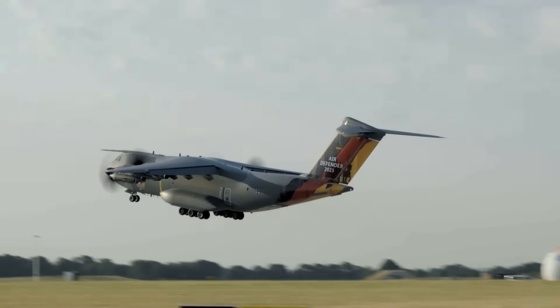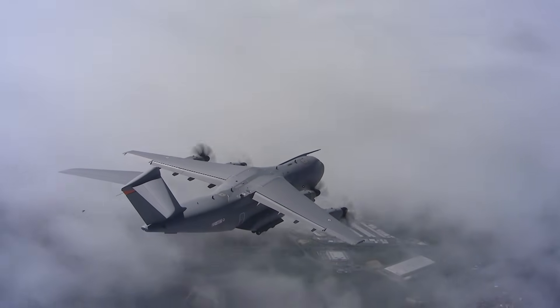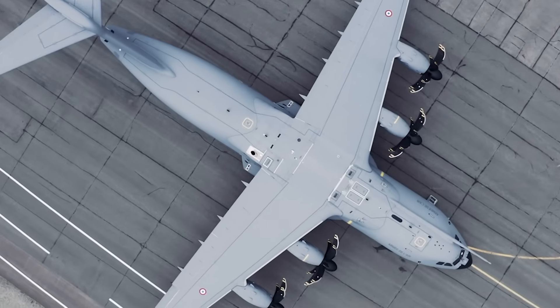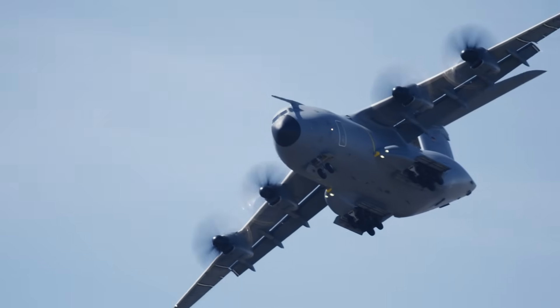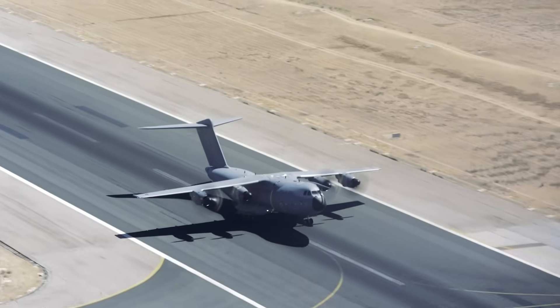The Airbus A400M has become the mainstay of Europe's air forces since it entered service in 2013. The aircraft sits in its own niche — smaller than the C-17 Globemaster but with twice the capacity of the C-130 Hercules, which it often replaces. It's also powered by four TP-400 turboprop engines, the most powerful turboprop engine ever built.